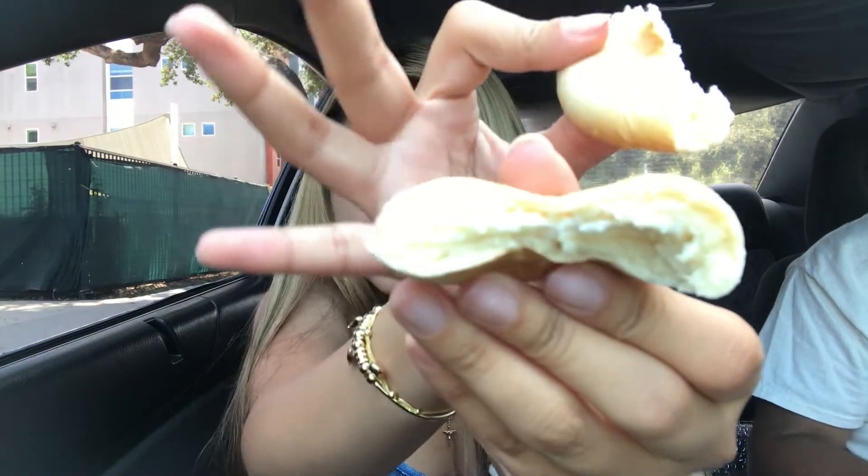Now we're gonna try the bagels — they gave us two, so one for each of us. I'll open it to see what it looks like inside. It has cream cheese. It's good, it's soft. I like this too — it's a ten. This one was probably the best one.